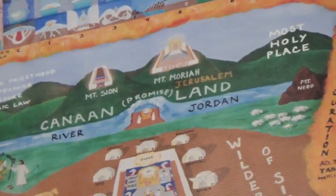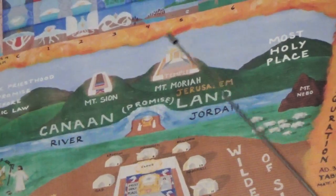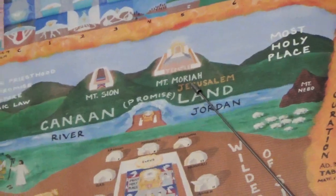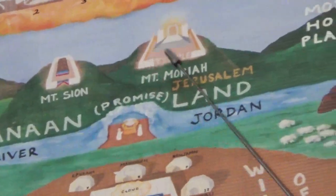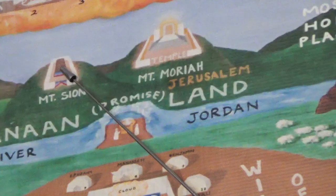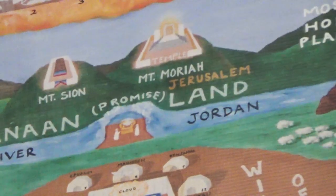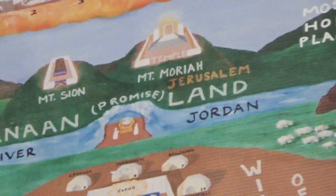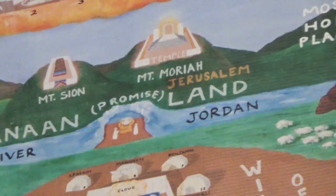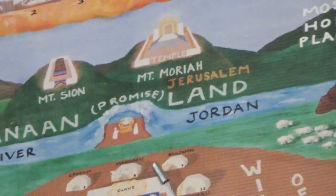We're going to focus on, number one, the oracle or most holy place. The oracle is the top portion of the temple, right here on Mount Moriah. The most holy place was the top compartment in the tabernacle. The most holy place and the oracle correlate with one another. The oracle or most holy place was 20 cubits every way.